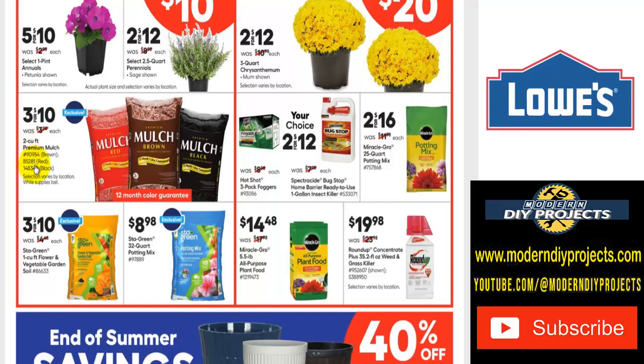One thing to point out: if you're interested in any items you see in this flyer, you can find them all at Lowe's. Go to the Lowe's website — all items have item numbers right next to them. Copy that item number into the search bar and it'll take you straight to the item so you can take advantage of the savings.